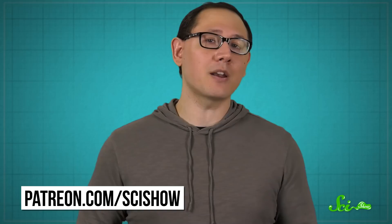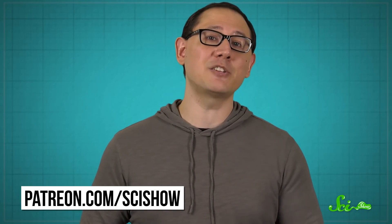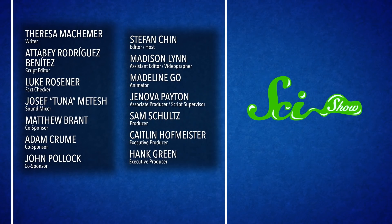So from storing data to folding into complicated shapes, DNA has a lot of potential beyond the blueprint of life. Thanks for watching this episode of SciShow! We've made thousands of educational videos over the years, and we've been able to offer them for free because of our patrons on Patreon. So to all of our patrons, thank you for what you do to make SciShow happen. If you're not a patron but you want to learn more about what that means, you can go to patreon.com/scishow.